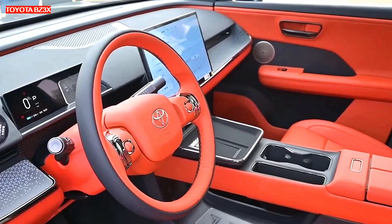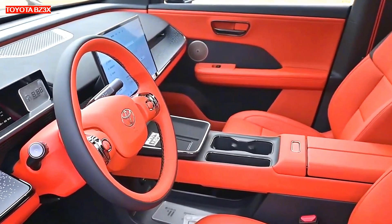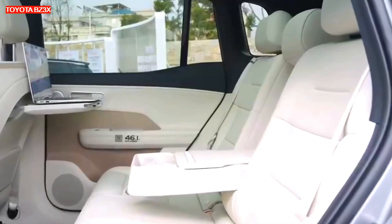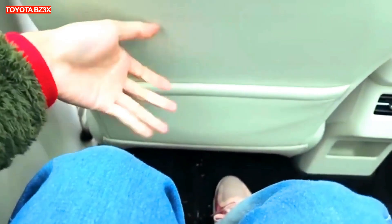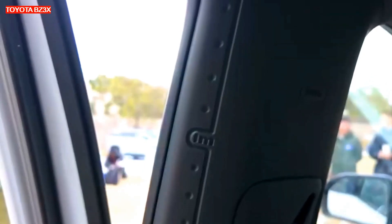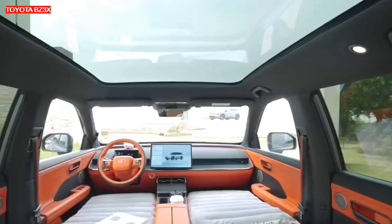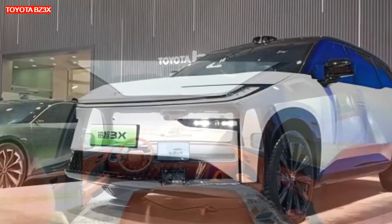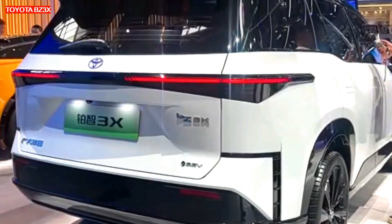At the rear of the BZ3X, a full-width LED light is used, though the rear is reminiscent of the latest Highlander. The drag coefficient of 0.27 is a decent figure for a budget crossover. Buyers have seven body color options: two white options, as well as gray, silver, black, pink, and gold. Wheels with a diameter of 18 or 19 inches are offered.